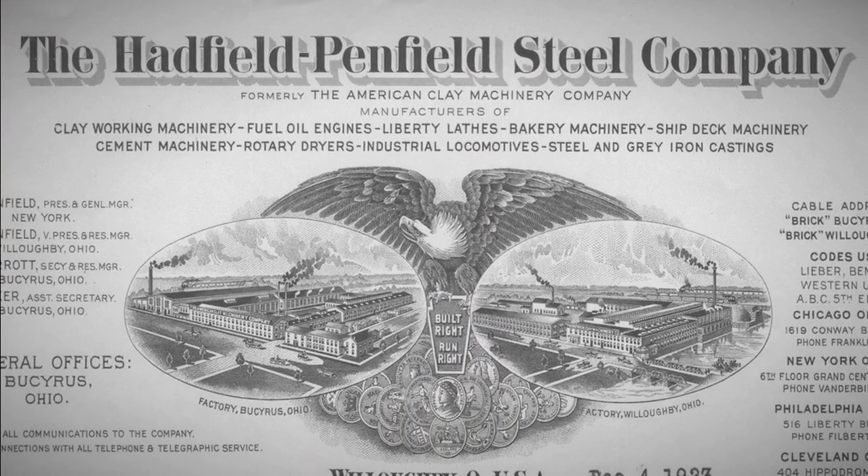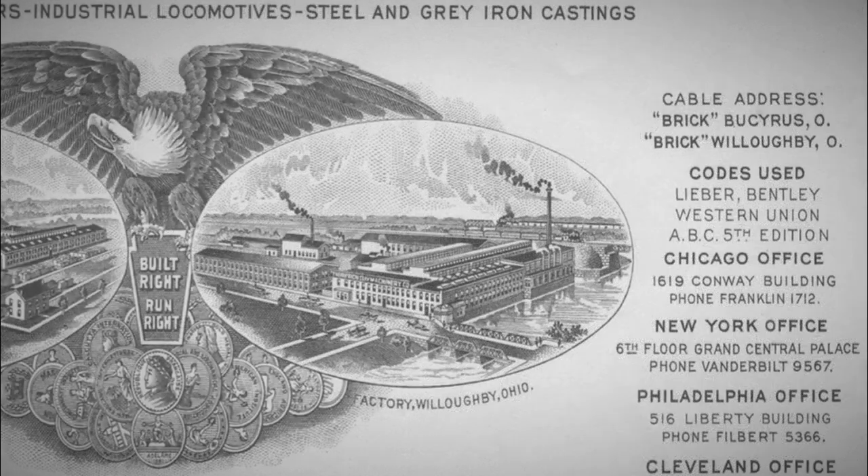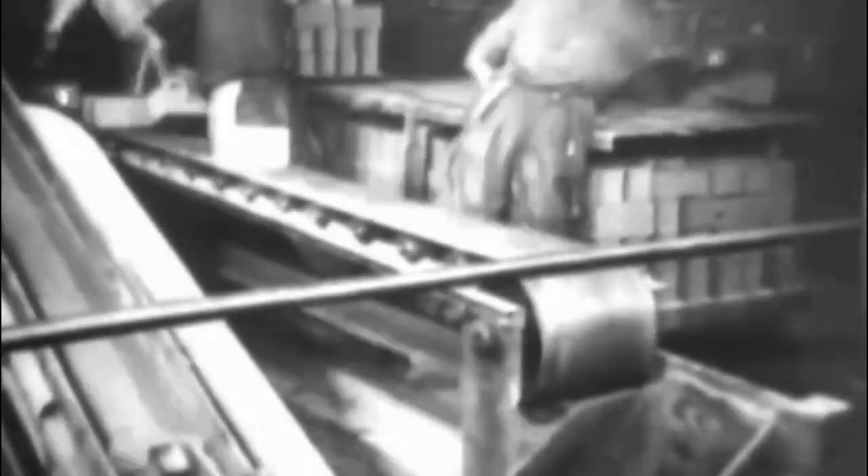The company had two main manufacturing facilities in Bucyrus, Ohio and Willoughby, Ohio. They built clay processing and brick-making equipment, as well as bakery equipment, cement-making machinery, lathes, ferrous and gray iron castings, gasoline locomotives, and more.